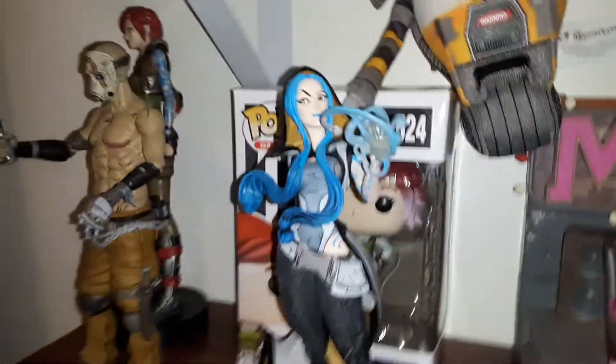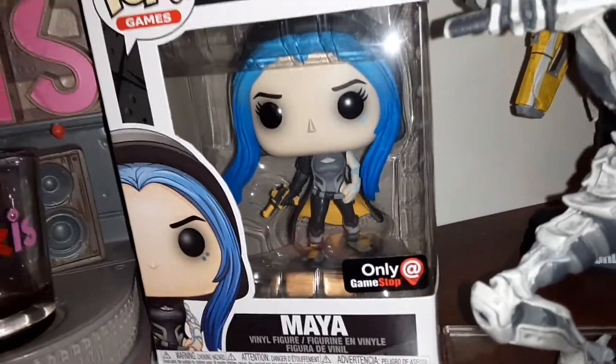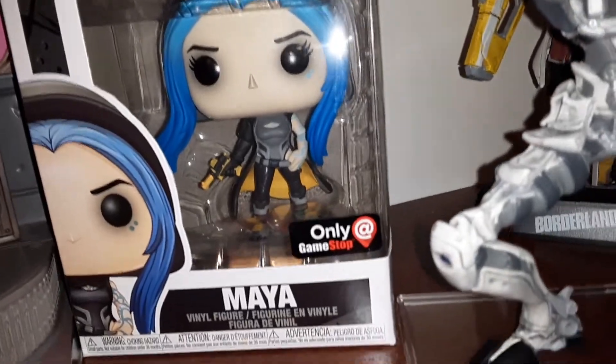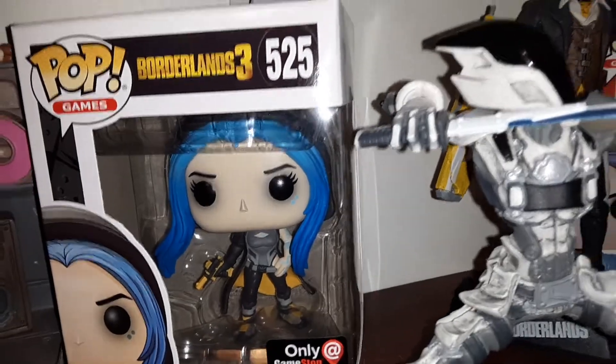Then we have the Borderlands 3 Maya statue Pop figure — she's cool, I had to get her. There's supposedly one out there that lights up or glows or something; this ain't it, but I'm gonna look for that one.